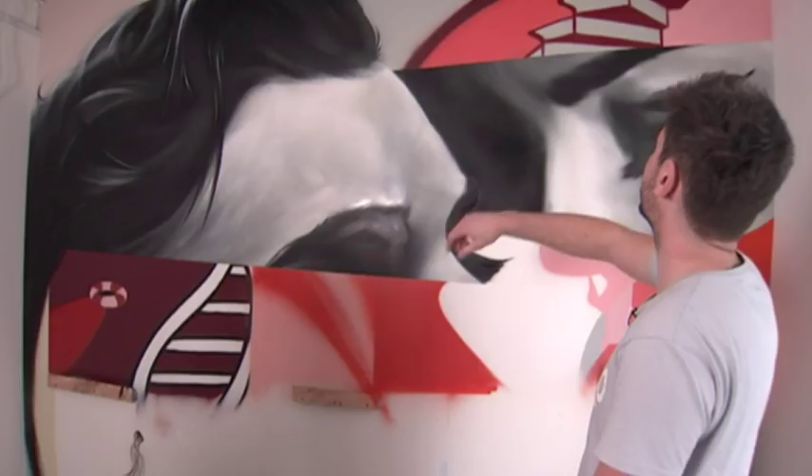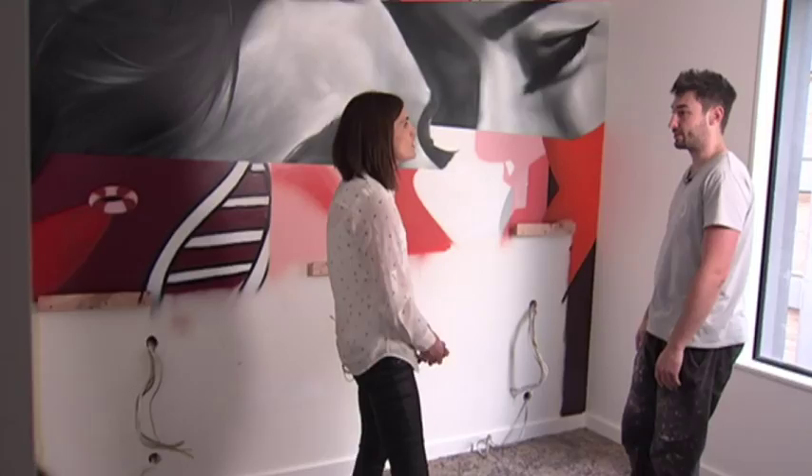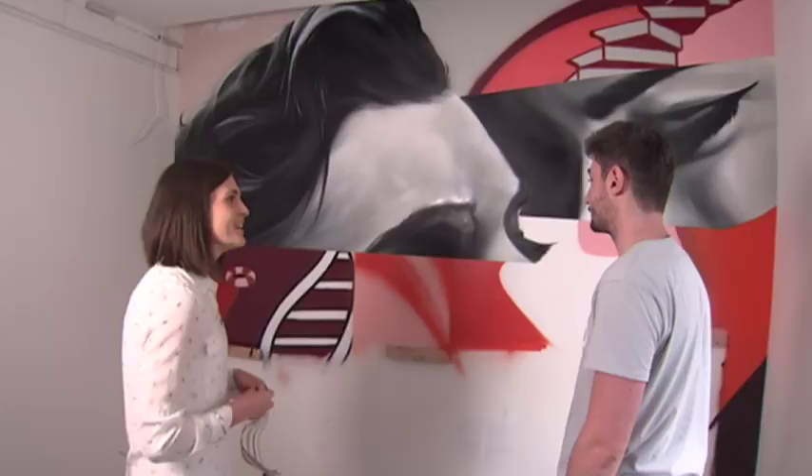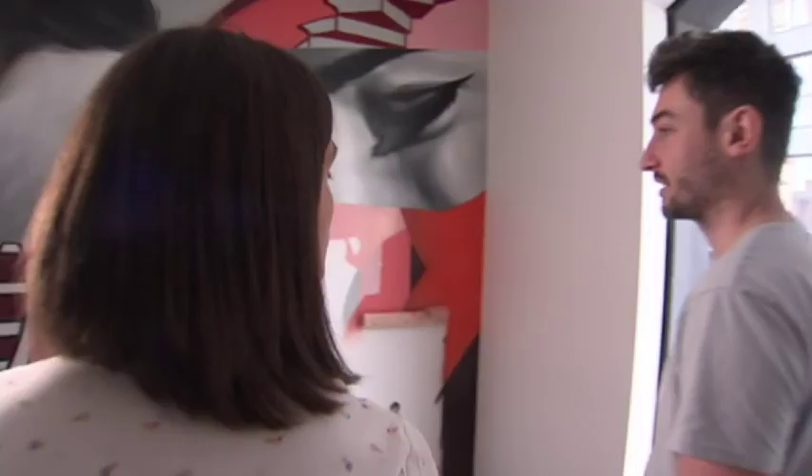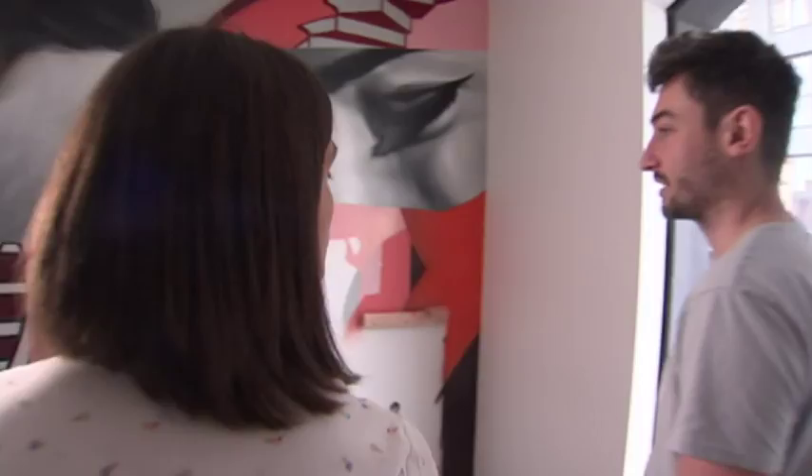We've got little motifs like a doorway, a lifesaver, and the Stairway to Heaven kind of continues as well. Initially when you look at it, you maybe don't see all those little tiny motifs. I quite like to hide little pieces within the piece.